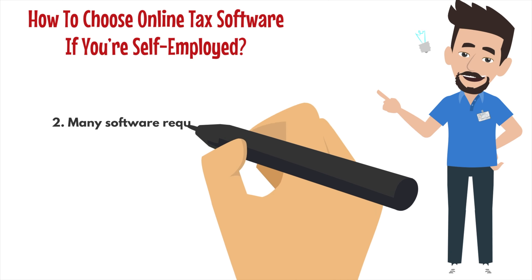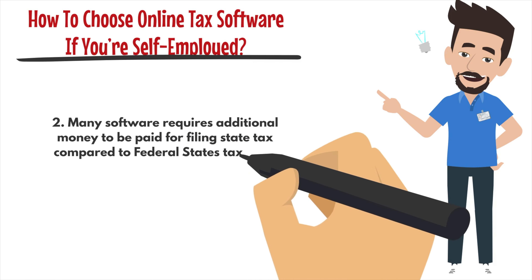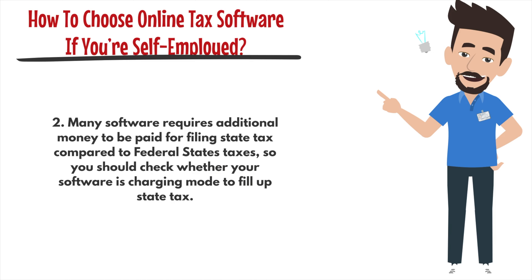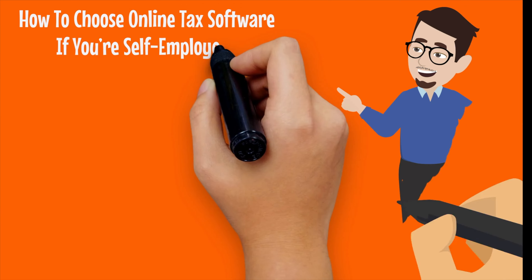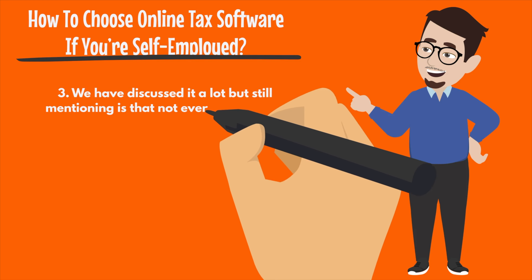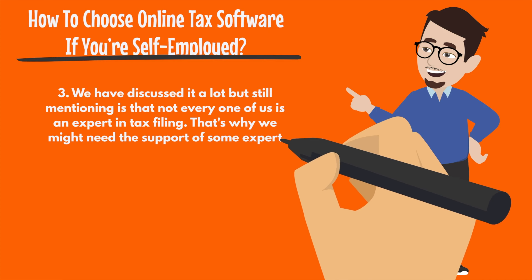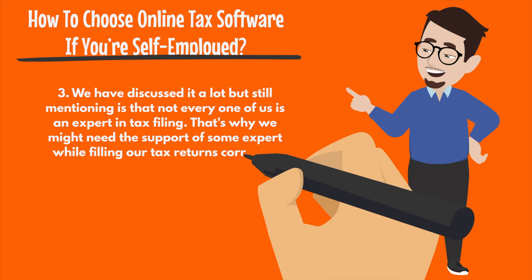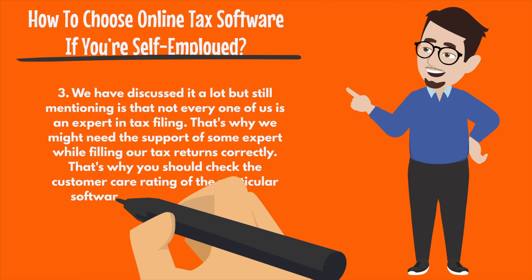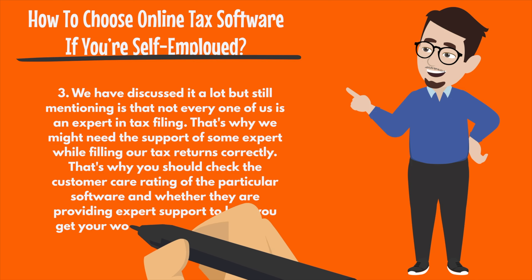Two: Many software require additional money to be paid for filing state taxes compared to federal taxes. So you should check whether your software is charging more to fill up state tax. Three: Not every one of us is an expert in tax filing. That's why we might need the support of some expert while filling our tax returns correctly. So you should check the customer care rating of the particular software and whether they are providing expert support to help you get your work done in a better way.